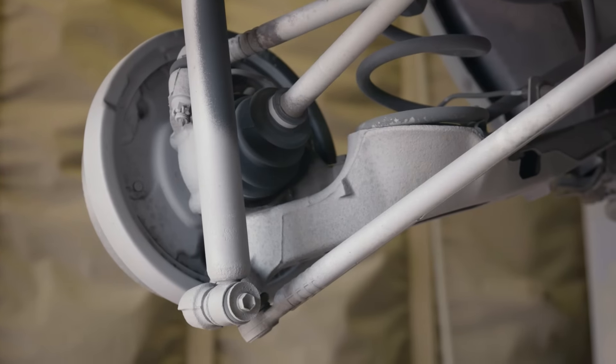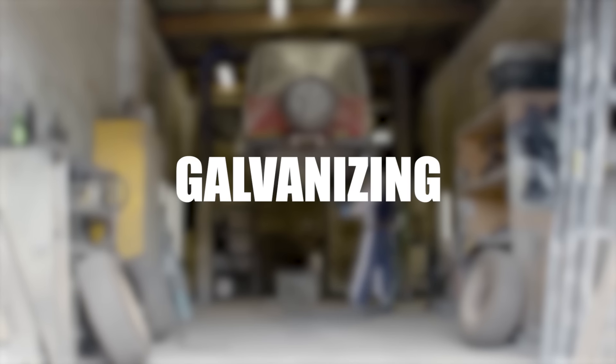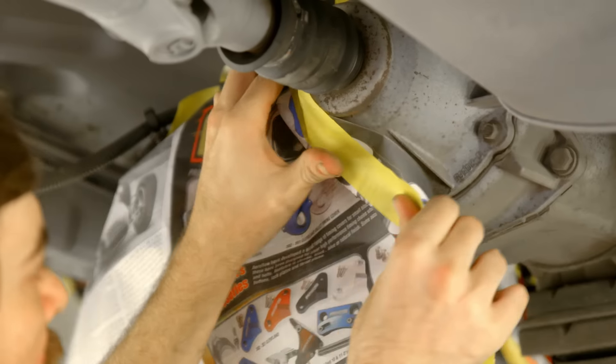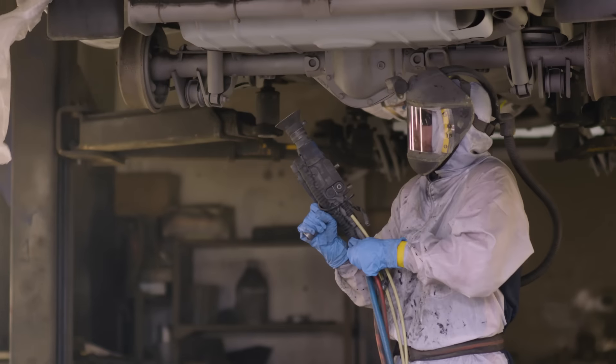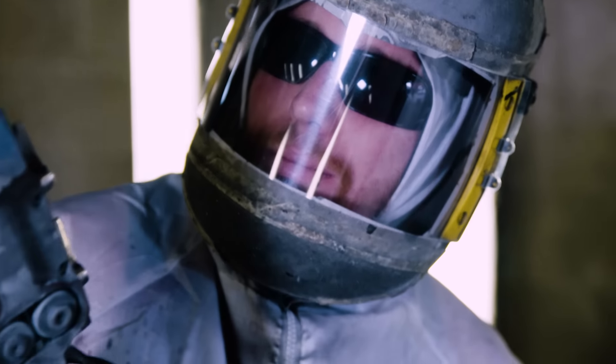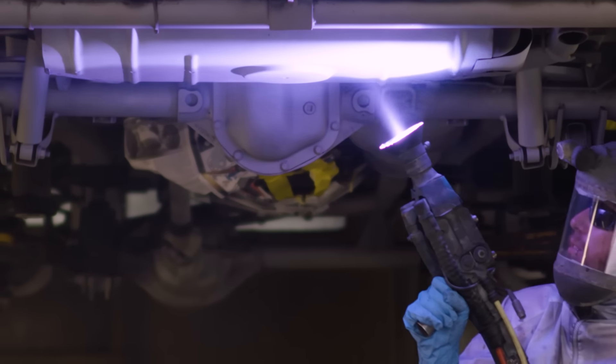Now that the vehicle has been stripped back to bare white metal, it's ready for our next step. If your vehicle is going to be in a corrosive environment, then we suggest you have it galvanised. After masking the entire vehicle for overspray, we galvanise the chassis, underbody and suspension components by spraying it with high pressure zinc aluminium metal spray — not a paint, actual metal.